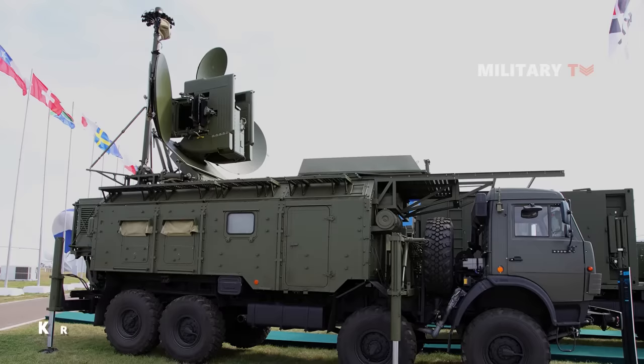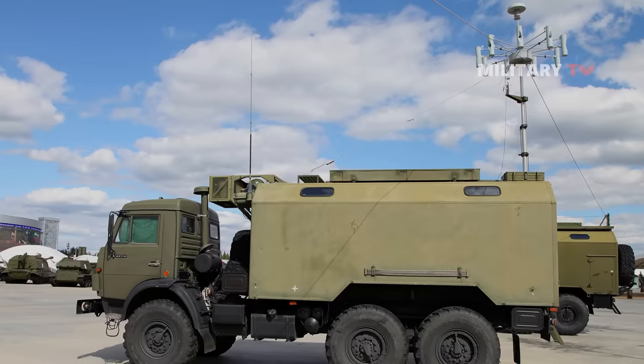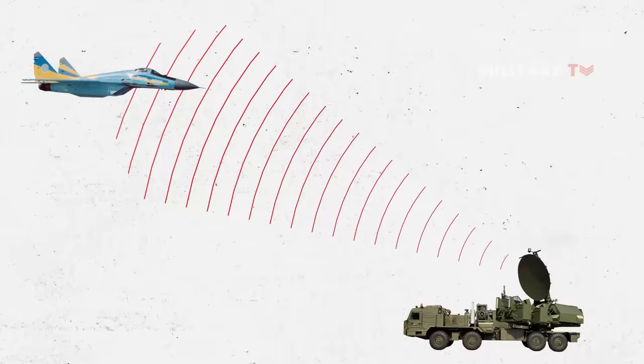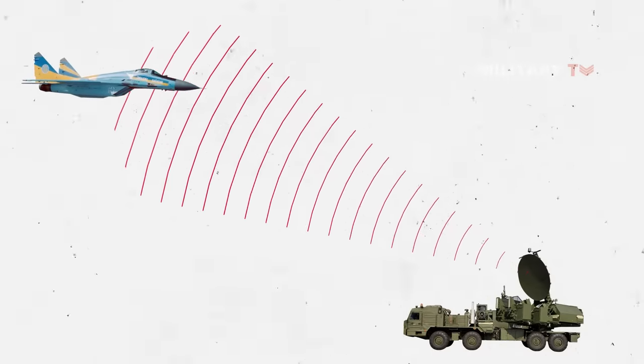These troops activated their powerful jammers such as Krasukha-4, Pole-21E, or R-330ZH Zhitel, which transmitted signals on the GPS frequency, drowning out the satellite's radio signals. As a result, the bomb, which relies on GPS signals to navigate, became disoriented and missed its intended target.